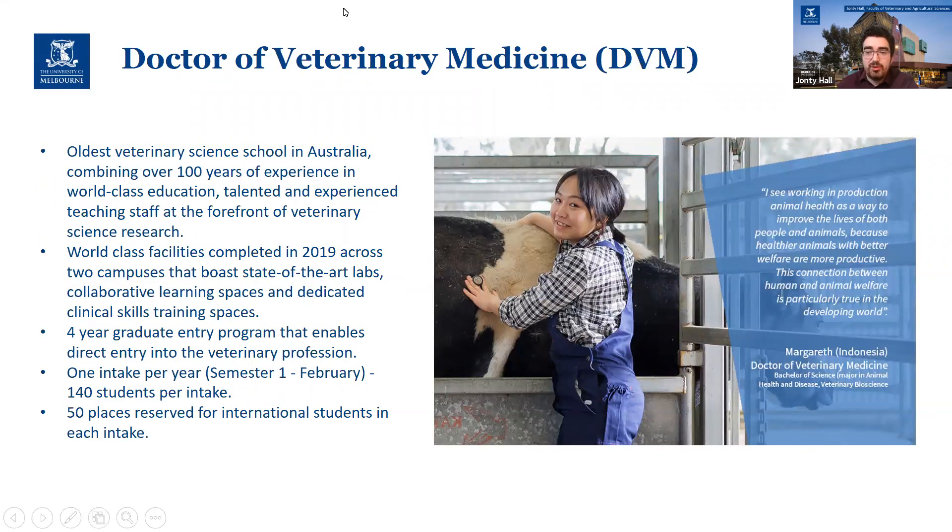Our DVM — we're also the oldest vet school in Australia, so we've been teaching vet science for over 100 years at this point. Most recently in 2019, we also underwent a major renovation of the campuses at both the Parkville campus —